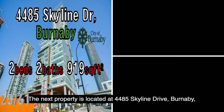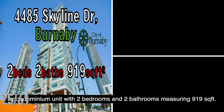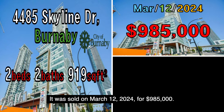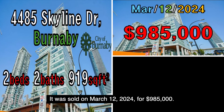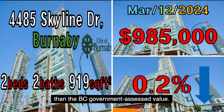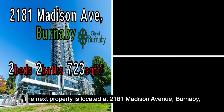The next property is located at 4485 Skyline Drive, Burnaby, a condominium unit with two bedrooms and two bathrooms measuring 919 square feet. It was sold on March 12, 2024, for $985,000. This property was sold at a price 0.2% lower than the B.C. government assessed value.